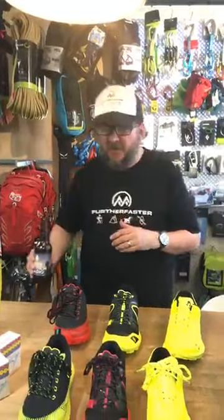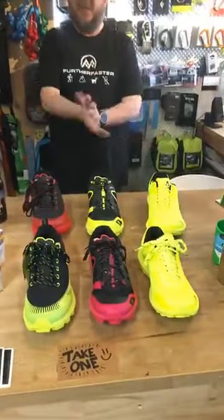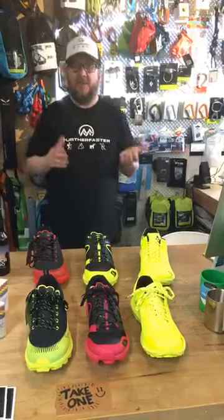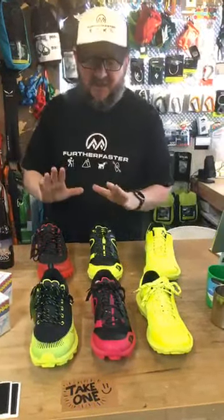Right, onto the gear. New brand: Scott Running is in the house. We've gone for three models from the Scott running range. They're all trail shoes — as you'd imagine, we just do trail shoes in here — and they're all part of the RC range, which is a Racing Concept range.